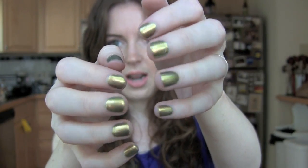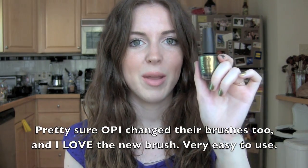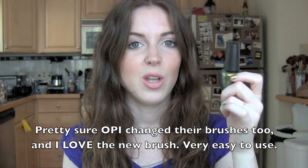This is OPI Nail Polish in Just Spotted the Lizard — it's on my nails right now. Apparently it's a dupe for Chanel Peridot, which is my birthstone for August. I love this so much. I got it for free from Bloom if you saw my recent haul. It's so cool — it changes colors in different lighting: it's gold, then it's green, then it's like a darker green. I can't recommend this enough, especially if you wanted the Chanel polish but this one has a nicer price tag, even though OPI is still kind of expensive.